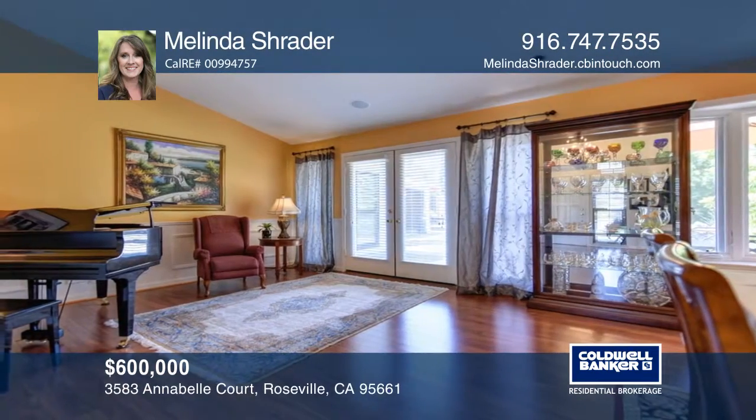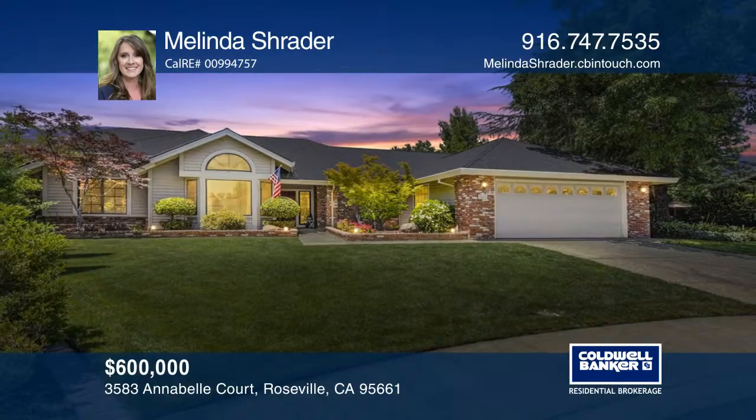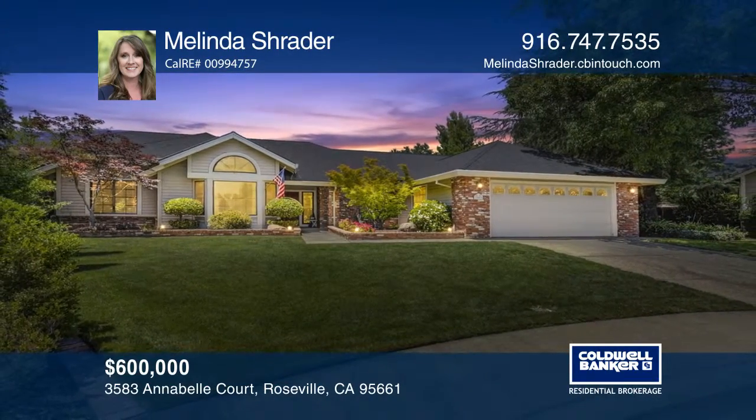The spacious open floor plan design will be enjoyed by all. Check it out today with Melinda Schrader.